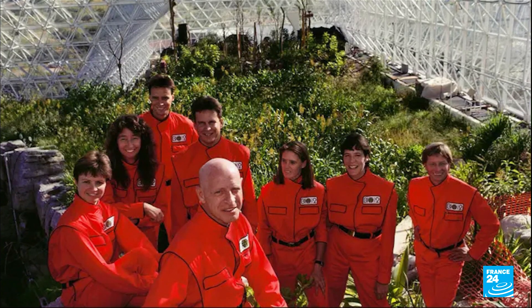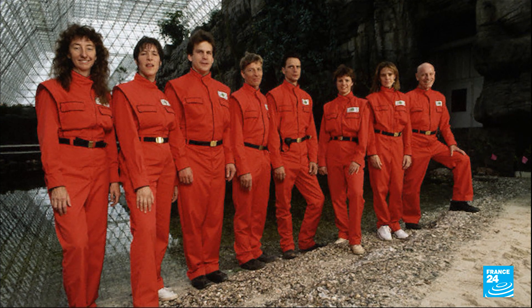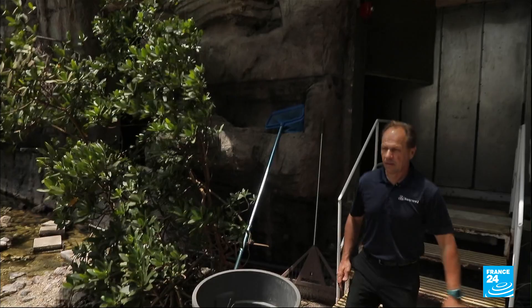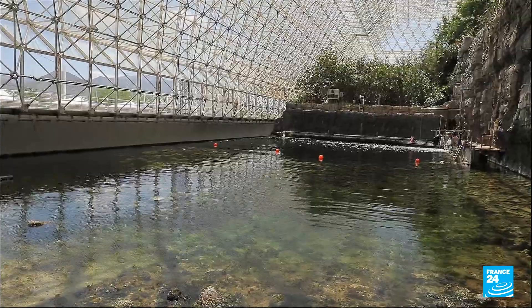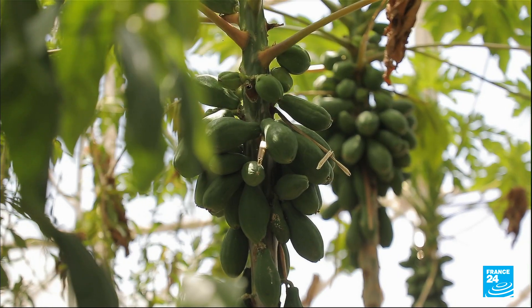In 1991, eight men and women sealed themselves in the biosphere for two years. Their experiments showed the limits of the model, with resources and morale running low quicker than expected. Microbes take in oxygen and give off CO2, so oxygen got really low and they had to add it in. The agricultural area, although very highly productive, still didn't provide enough calories for those eight people who were sealed inside. So they were always hungry.